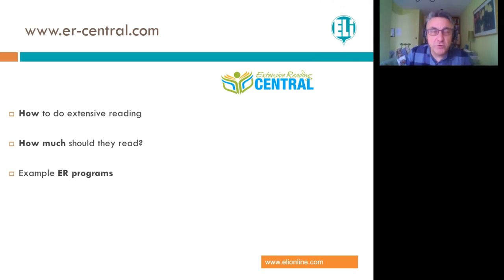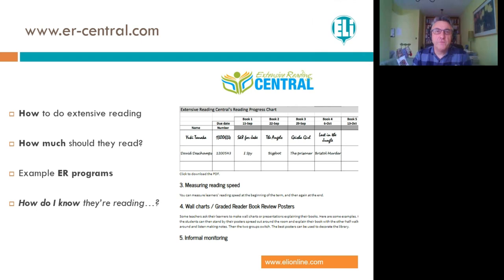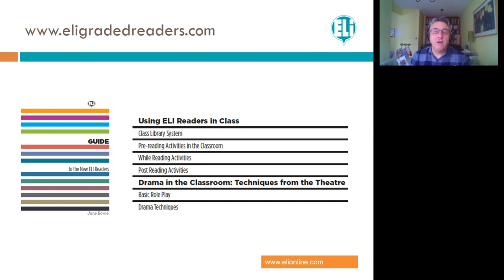ER Central covers how and why extensive reading benefits students in English language learning, how much they should read, how to set up a library, and how to know students are reading. These questions are all covered by teachers who've gone before us for the last 30 years or more. There are obstacles — money, time, understanding — but they're usually surmountable if you work together as a team. You can also download a free guide on using readers from the LE Graded Readers website, covering how to build a program, drama activities, pre-reading, after-reading, and practical activities for all ages and levels.